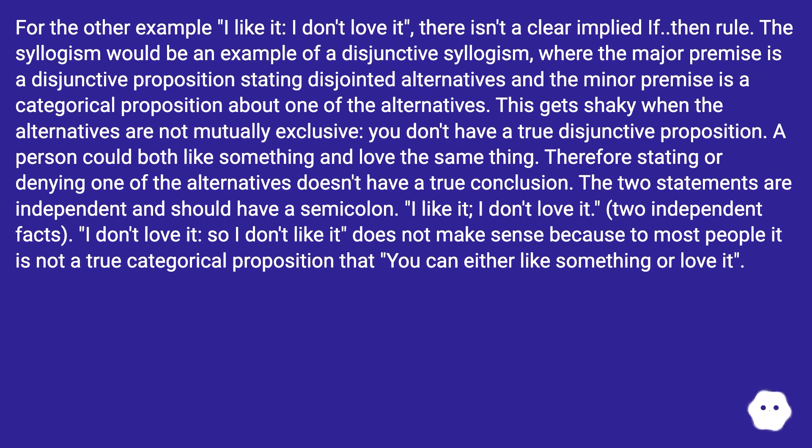The two statements are independent and should have a semicolon: 'I like it; I don't love it.' Two independent facts. 'I don't love it, so I don't like it' does not make sense because to most people it is not a true categorical proposition that you can either like something or love it.